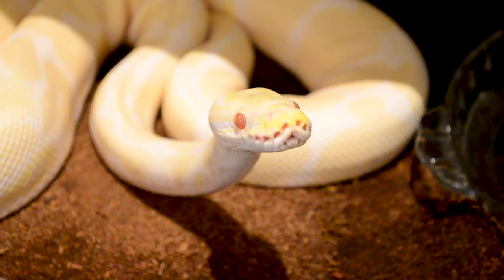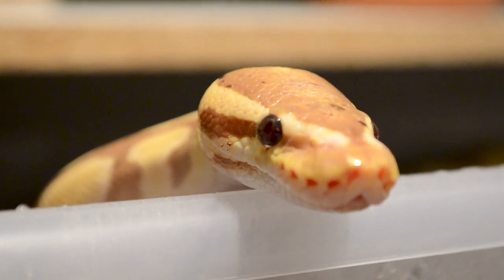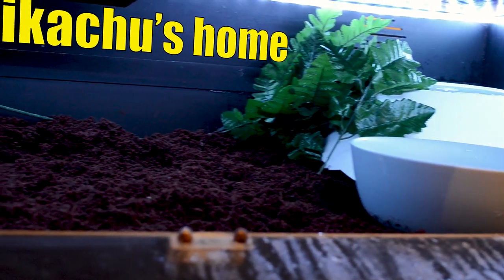How big of an enclosure do you need? A ball python cannot stay its whole life in a 10 or 20 gallon — that's ridiculous. In my opinion, 55 gallons or equivalent is the bare minimum for a male; for a female, I'd much rather see a 75 gallon or equivalent. I say 'equivalent' because glass enclosures with screen tops are not ideal — ball pythons need higher humidity, so better options are PVC enclosures or wood/melamine enclosures without screen tops.